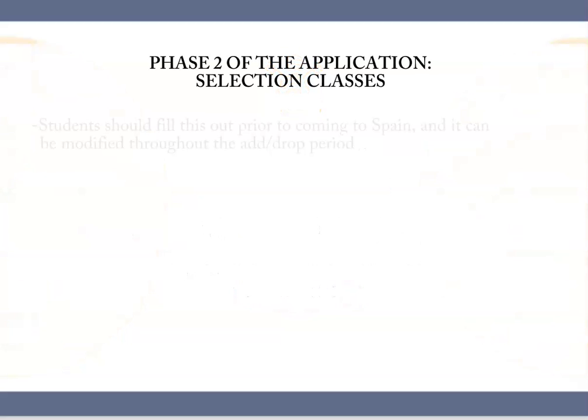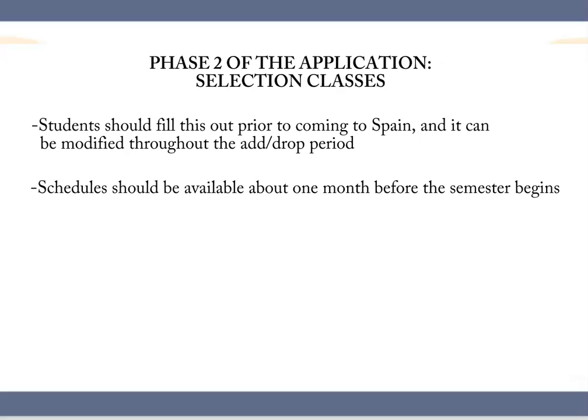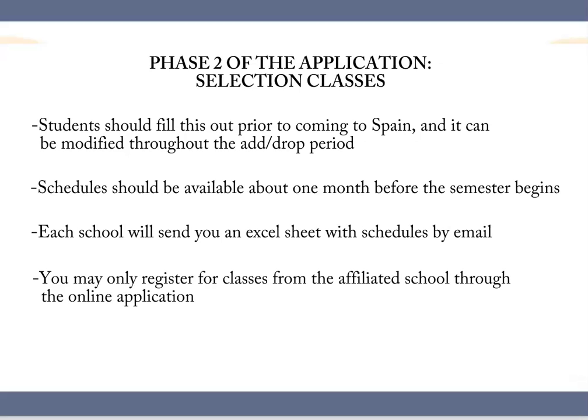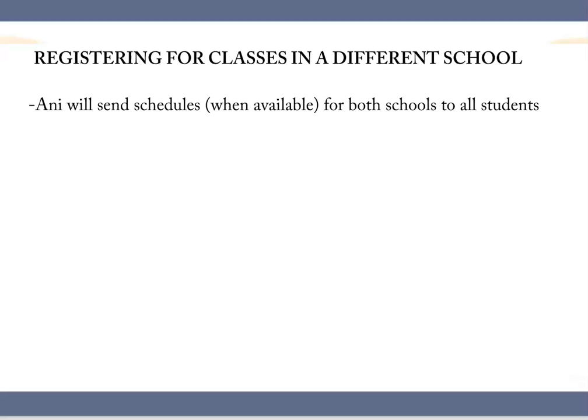Step two should be completed prior to arriving in Madrid and during the add/drop period, since it concerns selecting classes. Usually about a month before classes begin, the course schedules will be ready and you may begin to select classes. The school will notify you by email and will provide you with an Excel sheet with this information. Note that you may only pre-register for classes offered in the school to which you are affiliated. For this reason, I will send you the Excel sheets with available classes of both schools by email.